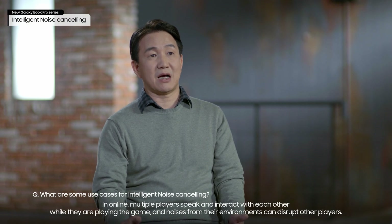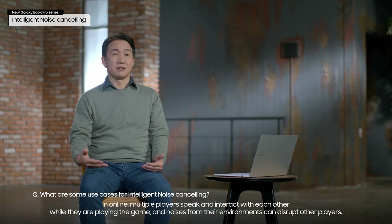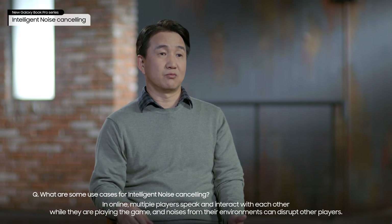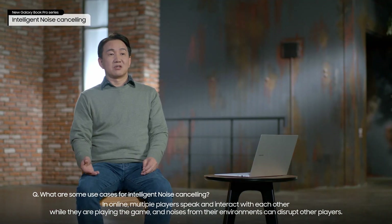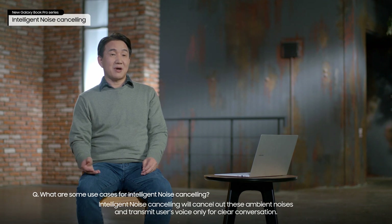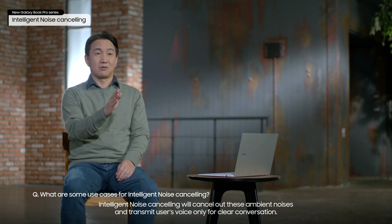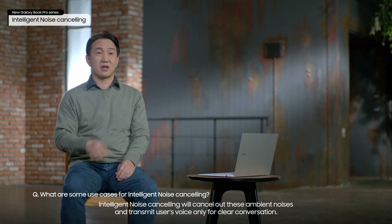In online gaming, multiple players speak and interact with each other while they are playing the game, and noises from their environments can disrupt other players. Intelligent noise cancelling will cancel out these ambient noises and transmit users' voice only for clear conversation.